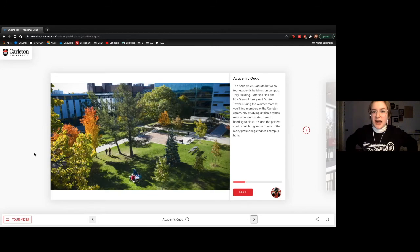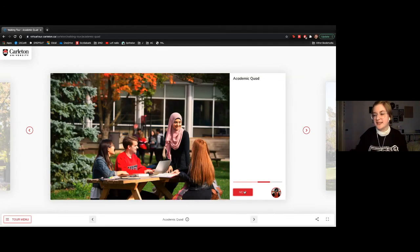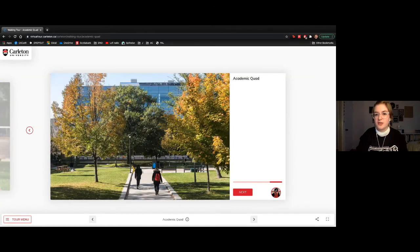This here is our academic quad, surrounded by many of our academic buildings. It's an absolutely beautiful space to come and study during the spring and summer semesters. I've often studied here before midterms and exams. There's also Tory Building which we'll be heading into next, and the library which we'll visit shortly as well.